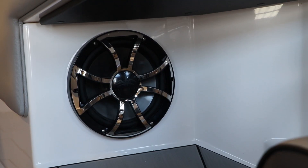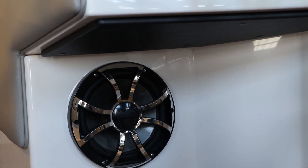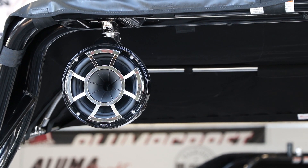Also new for 2019 on all Moomba product is the upgrade to Wet Sounds audio. All the interior speakers are Wet Sounds subwoofer amps. And if you add the tower speakers, you get the new Rev 8s as a package in this boat.